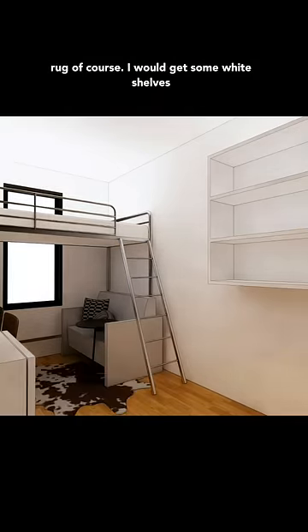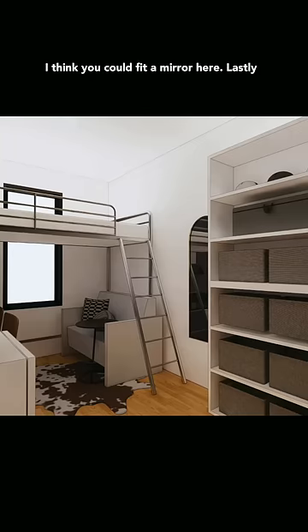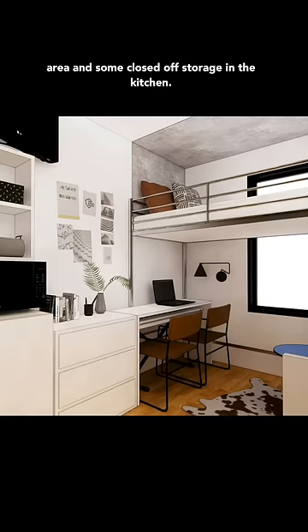And a little irregular rug, of course. I would get some white shelves and put them right underneath the ones that are on the wall so you have extra storage. And I think you could fit a mirror here. Lastly, I would definitely add a peel-and-stick above the bed to really make it feel like a different area, and some closed-off storage in the kitchen.